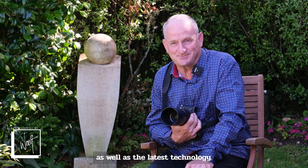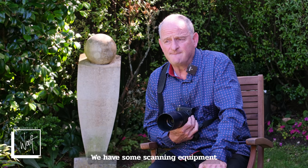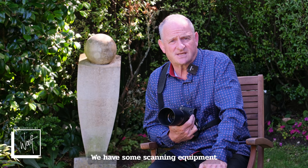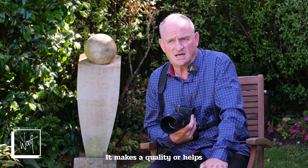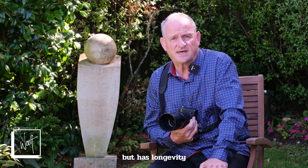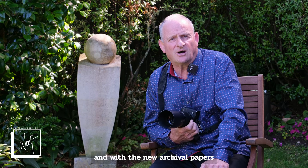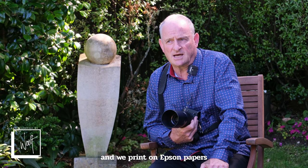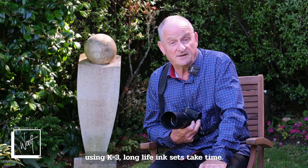We have the technology as well — the absolute latest technology. Being an Epson ambassador helps with that. We have some scanning equipment and some photographic equipment that is just the best. It helps to make a quality product that has longevity, and with the new archival papers we print on Epson papers using K3 Long Life ink sets.